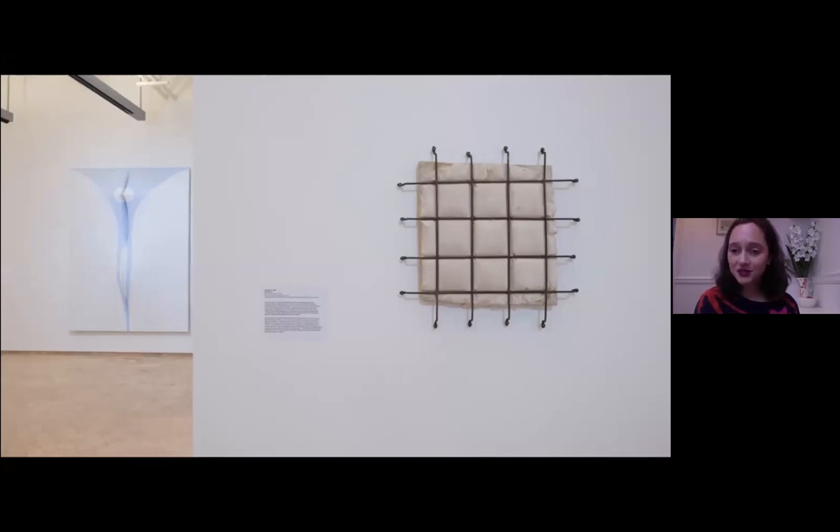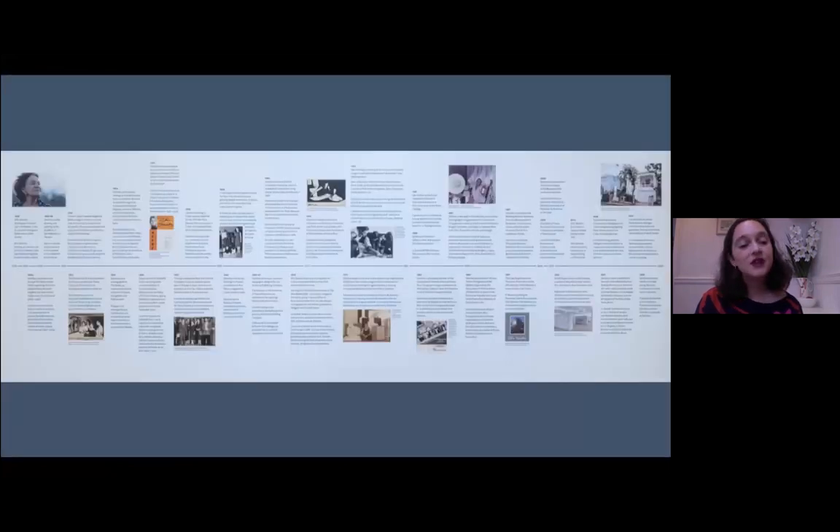There's so much more to talk about — I feel like I haven't been able to say everything I wanted about every single piece. I wanted to add that this exhibition is accompanied by a really wonderful catalog produced by the Phillips Collection, which I recommend. The chronology shown here, although too small to see now, is available on El Museo's website if you'd like to visit the exhibition page to learn more about Zilia.